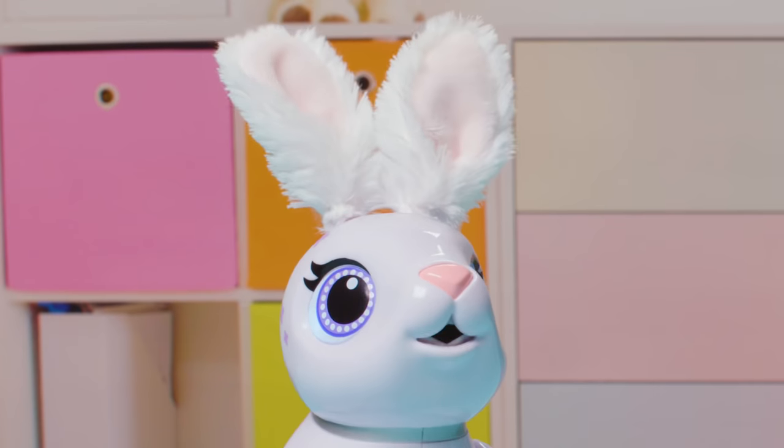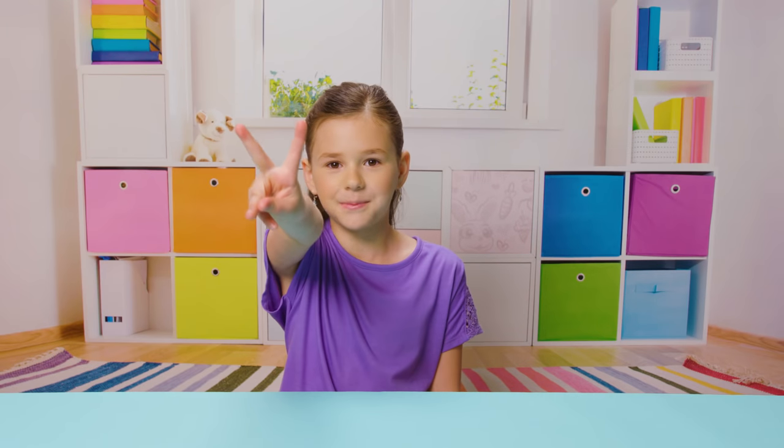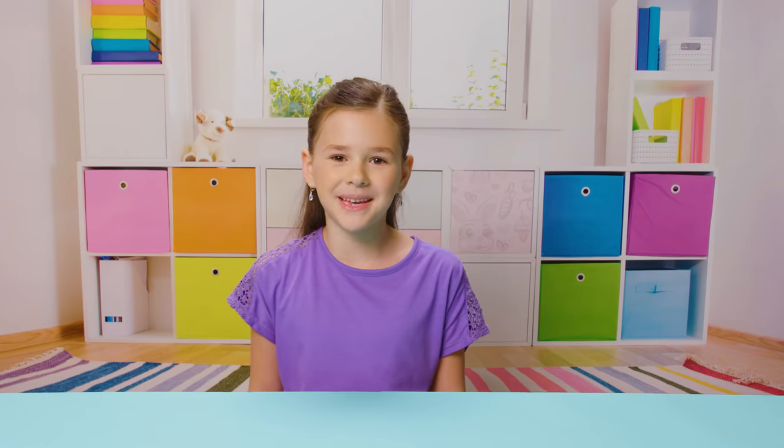Hey guys, guess what? I got a pet! Well, actually, two pets. And I can't wait for you to meet them.